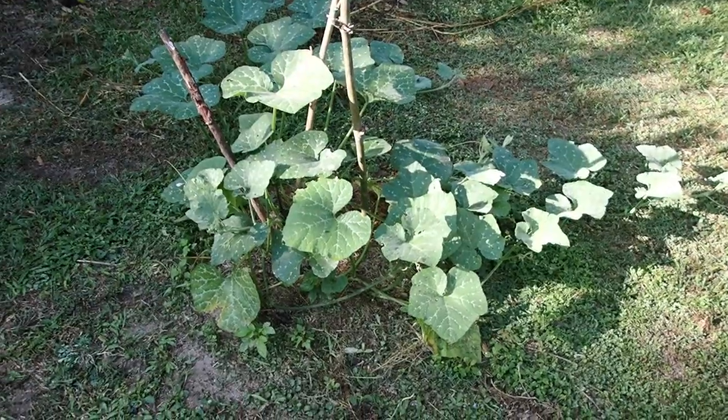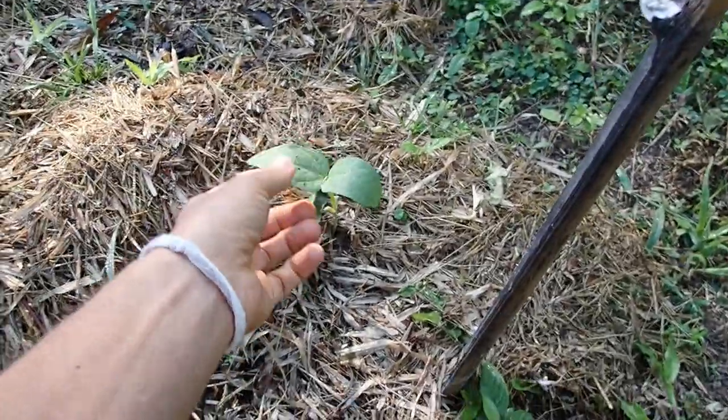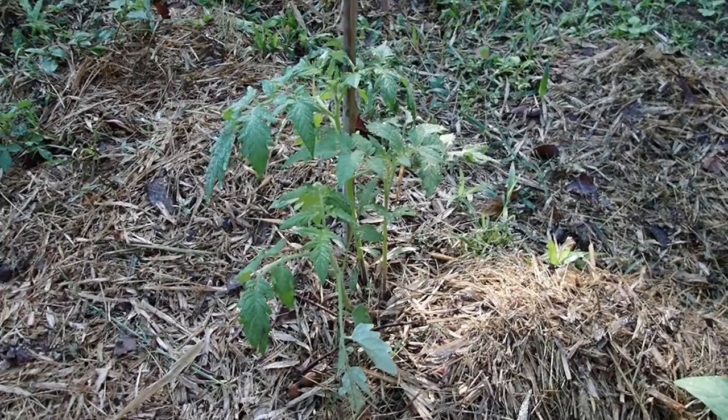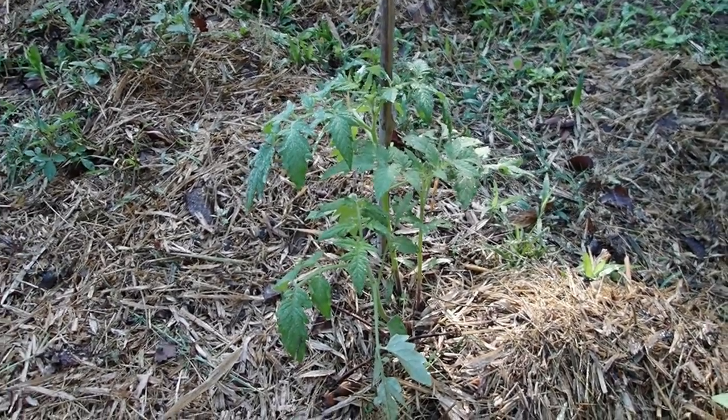Here is the progress of the off-season pumpkin plant. And this is a bean — we also have an off-season bean. And in-season tomato plants.